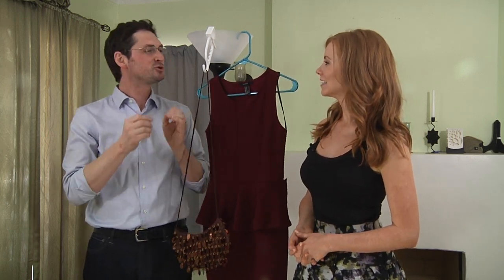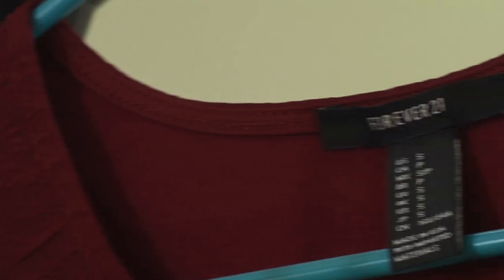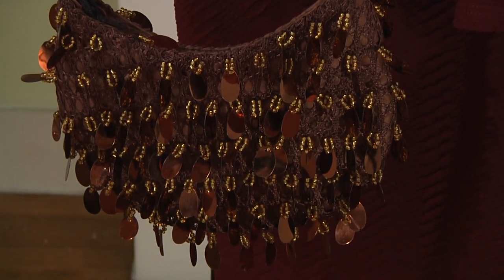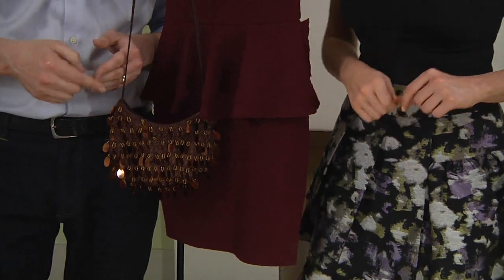Lily is here to help me sell my wife's dress and her purse, and let me tell you something — I do not know the first thing about women's clothes or women's accessories, so that's why we have a woman here to help us out, and a very beautiful woman. So why don't you share with us what is so special about this dress and this purse?